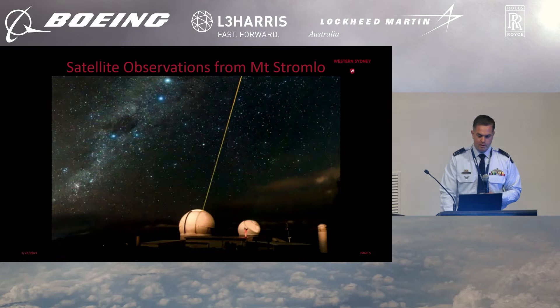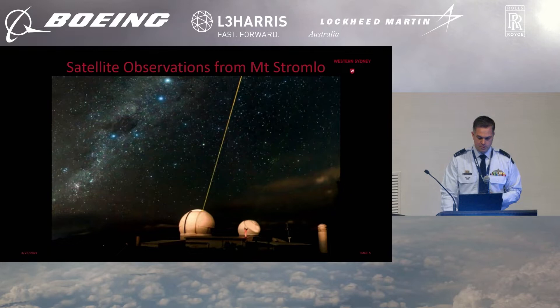Staring at flies might not be your interest, but perhaps you're interested in satellites. In conjunction with EOS Space Systems up at Mount Stromlo, using their facilities there, we've done some observations of satellites. They also have a laser-ranging facility up there at Stromlo.